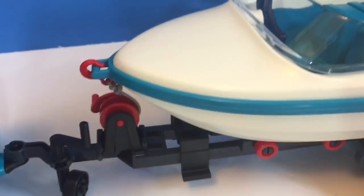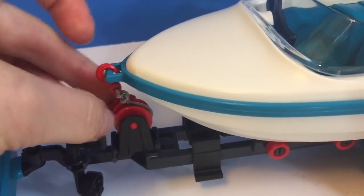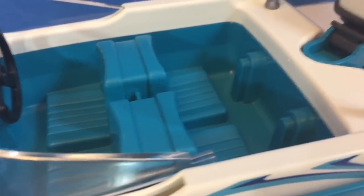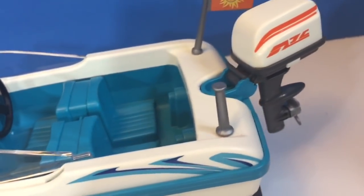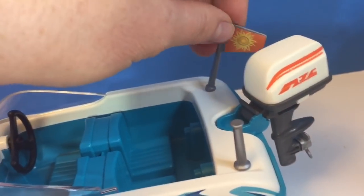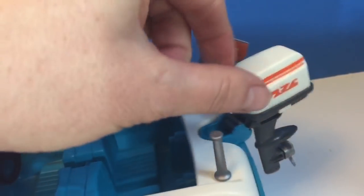The boat is all hooked up onto the trailer. It has a little red hook on the front, and inside there are four blue seats. On the back there's a little flag — it has the sun on it. And here's the motor.